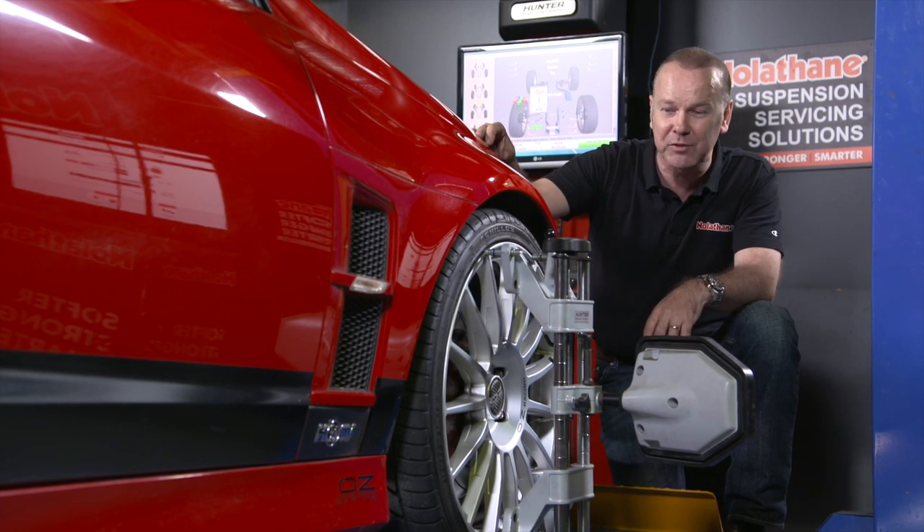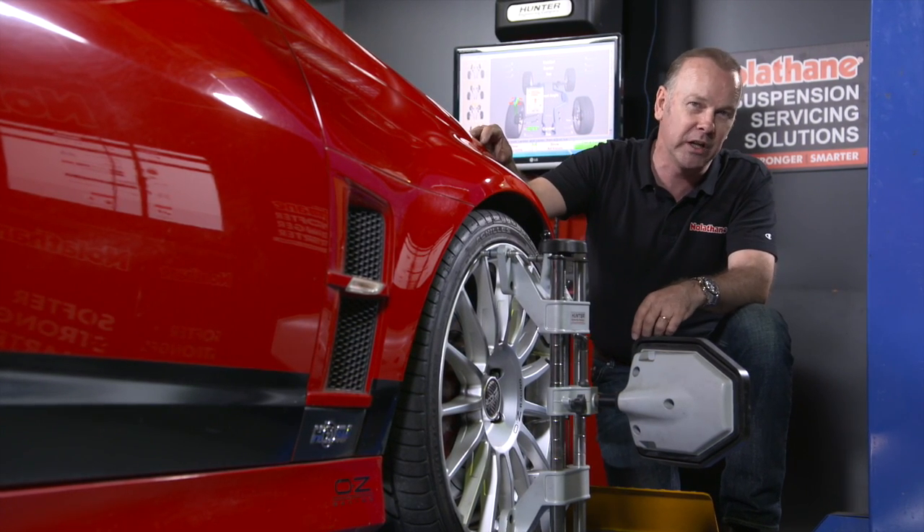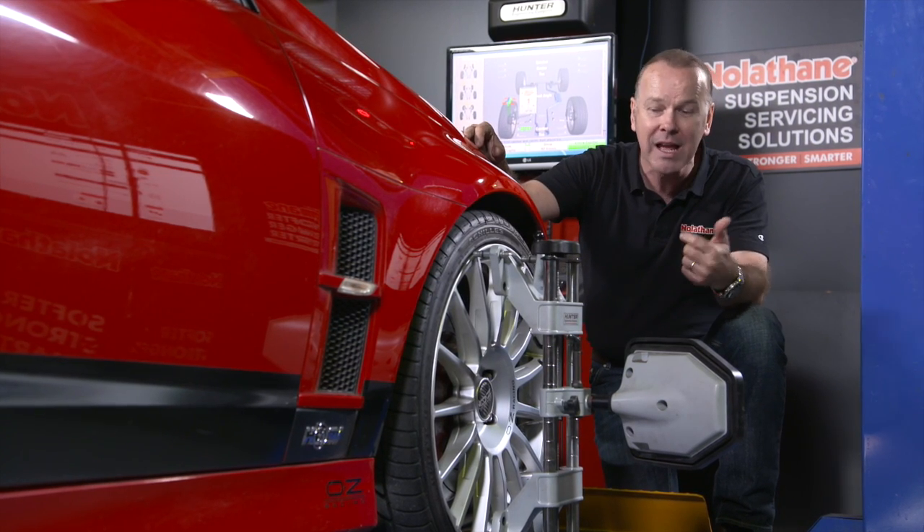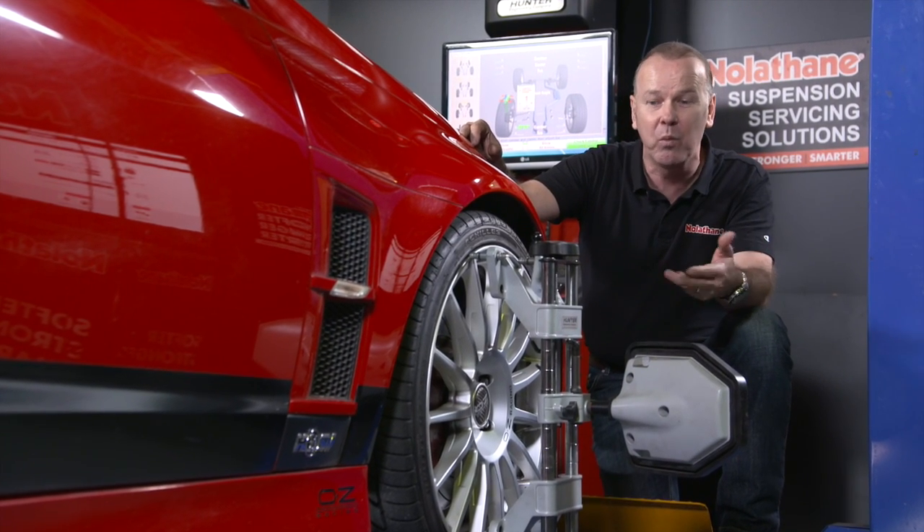Let's talk about wheel alignment. When we take our car in for a wheel alignment, there are generally three terms that are bandied about: camber, caster, and toe-in. What are they?